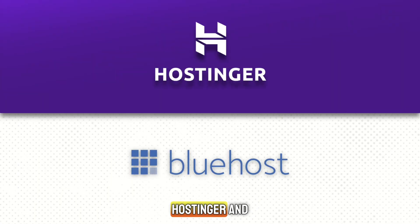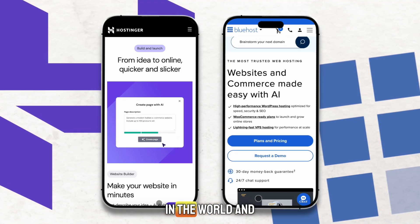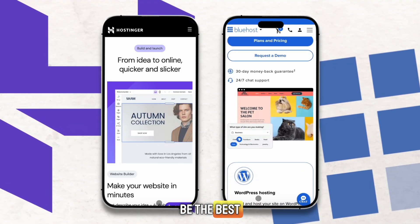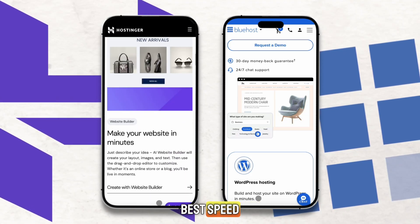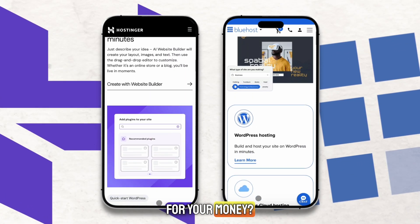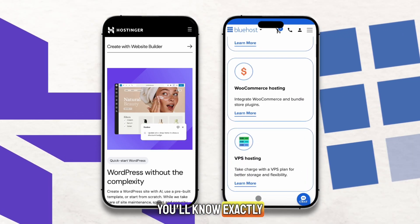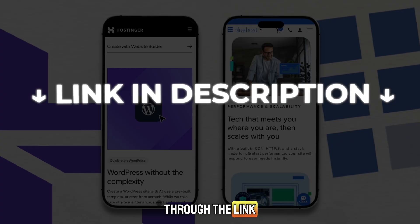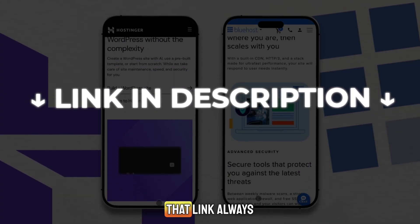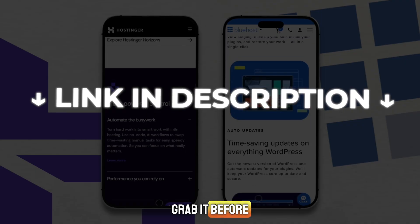If you're trying to decide between Hostinger and Bluehost, this video will make your choice easy. These are two of the biggest web hosting providers in the world, and both claim to be the best. But which one actually gives you the best value, best speed, and best features for your money? Stay tuned, because by the end of this video, you'll know exactly which one is better for your needs, and how to get the best deal through the link in the description below. That link always gives you the lowest price available, so make sure to grab it before you sign up.